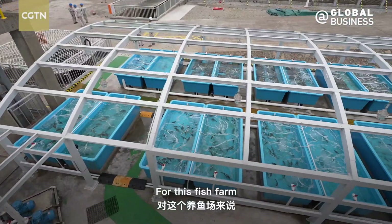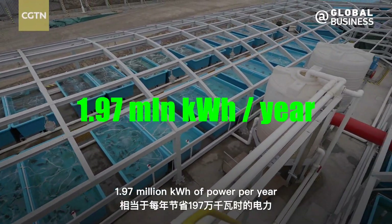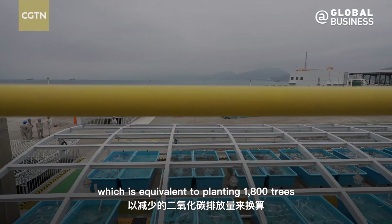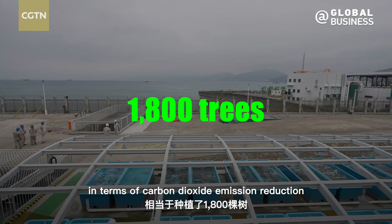For this fish farm, the cold energy utilized equals saving 1.97 million kilowatt hours of power per year, which is equivalent to planting 1,800 trees in terms of carbon dioxide emission reduction.